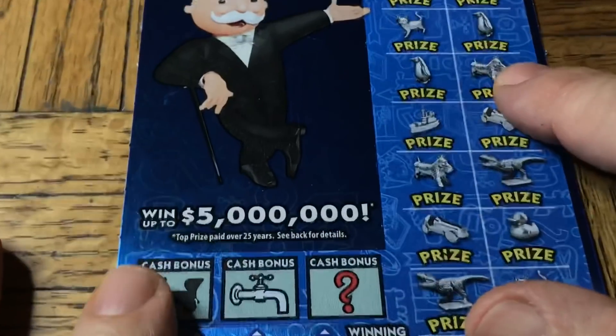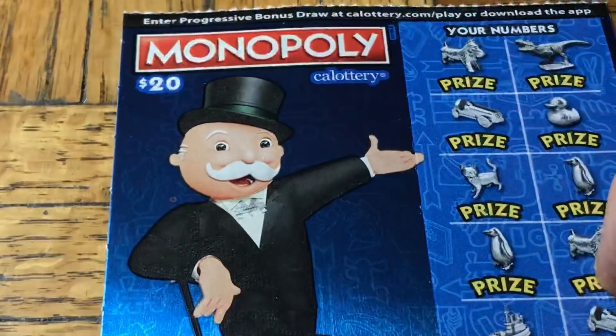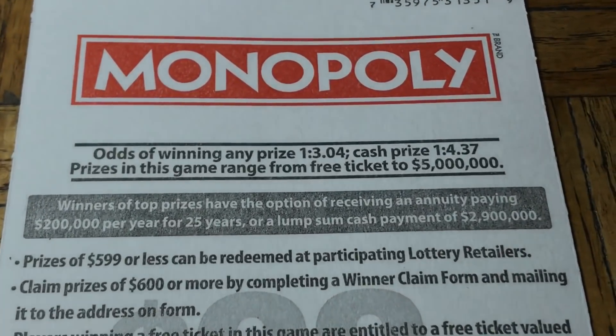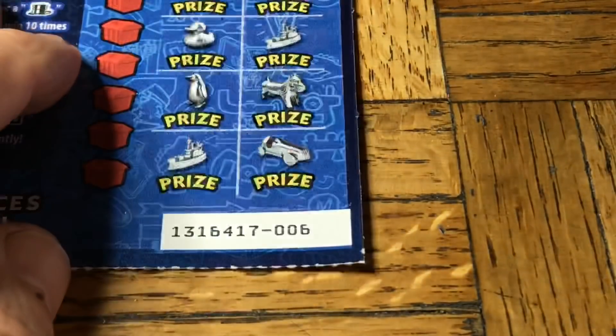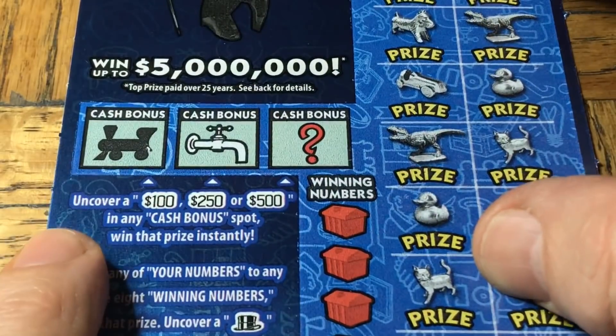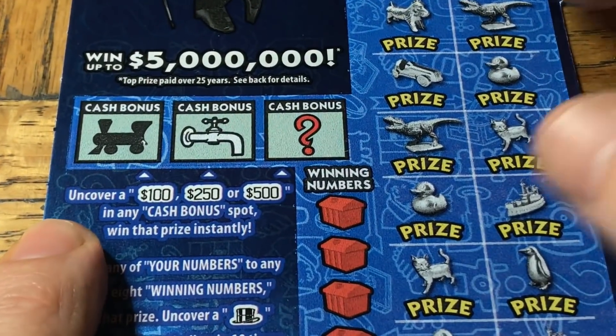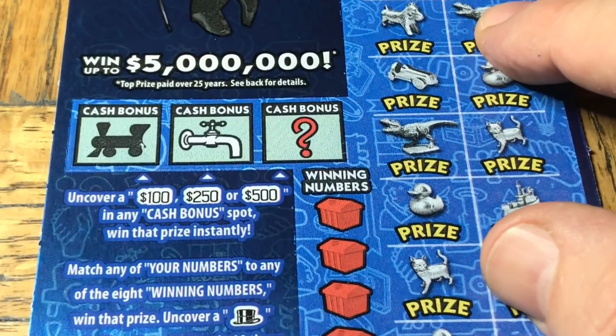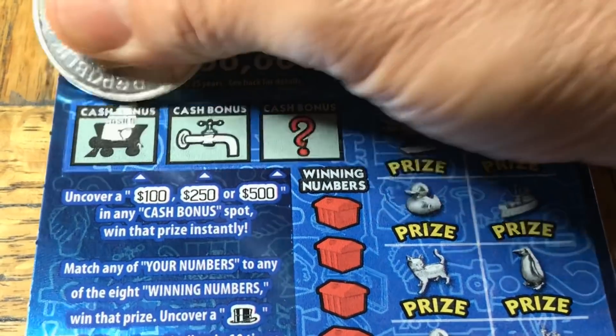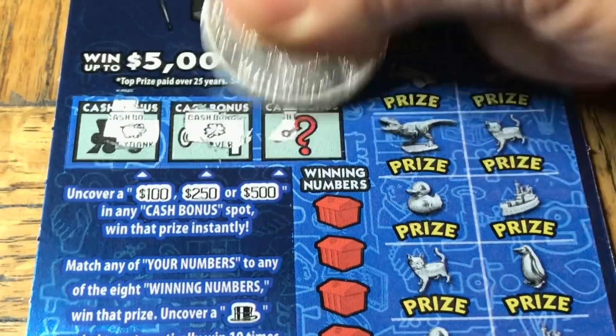Rock and roll. We haven't seen this ticket in a spell — $20 Monopoly. There is Rich Uncle Pennybags, Mr. Monopoly himself. This has odds of one in 3.0 for any prize, one in 4.37 for cash. There is ticket number 006.